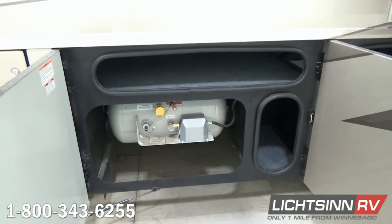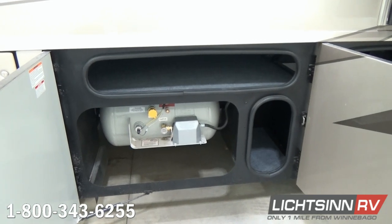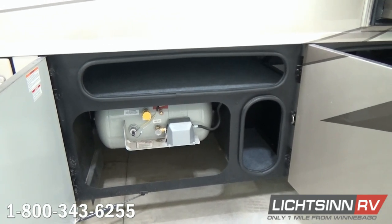The foundation for this coach is the Freightliner XCS chassis, paired up with a Cummins 340-horse ISB 6.7-liter engine and an Allison 6-speed automatic transmission. Down below in the basement we have a 23-gallon propane tank and a tremendous amount of basement storage with this 36G.